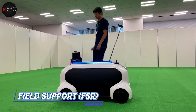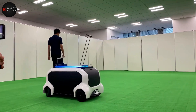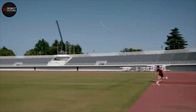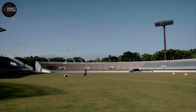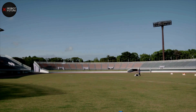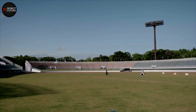Meet Toyota's Field Support Robot, or FSR. Created in collaboration with the Tokyo Olympic Committee for the 2020 Games, the FSR was designed to assist on-field staff during sporting events by retrieving and carrying cumbersome objects. The FSR is fully autonomous, and with its advanced technology, it can automatically follow a field crew member to the location of a tossed object, where it awaits its payload.